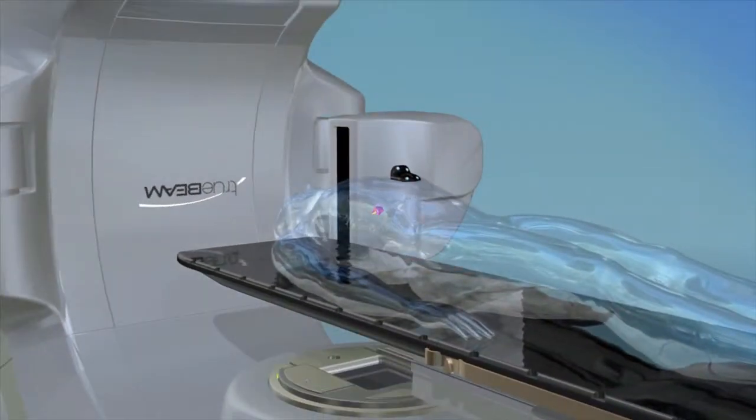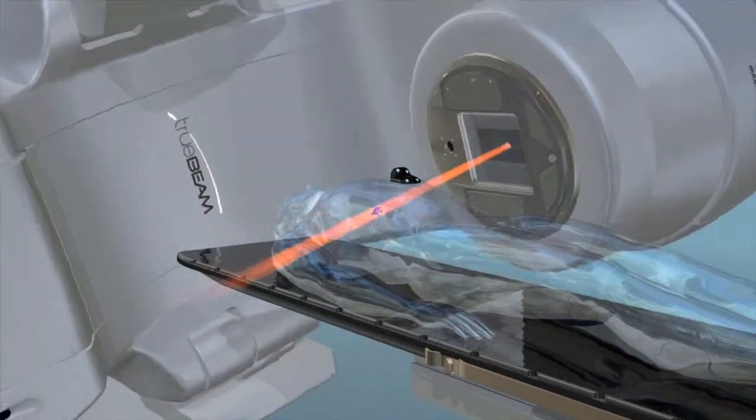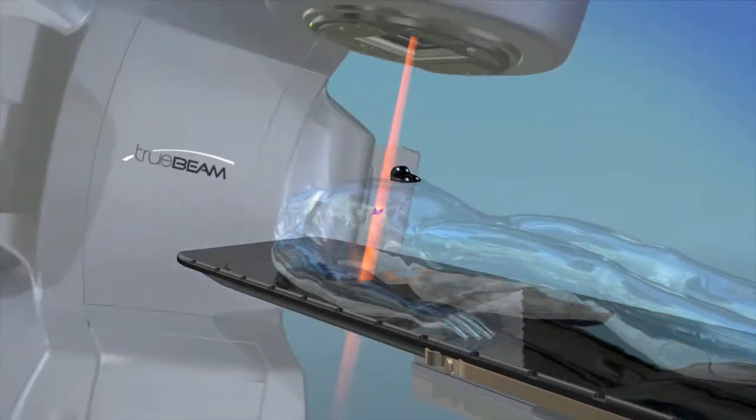IMRT modulates the dose to conform to the size, shape, and location of the tumor by varying its intensity across different parts of the target area.